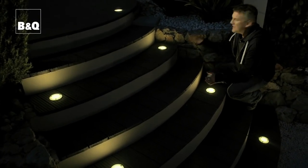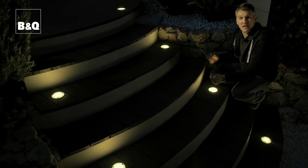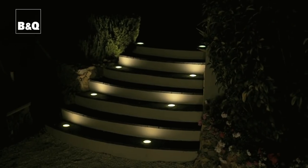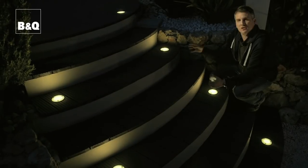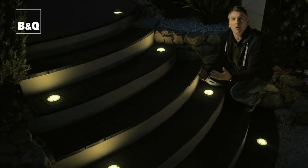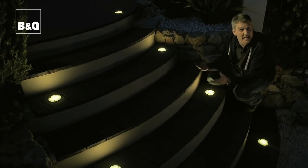As well as looking good, these lights perform an important safety function. Either side of the steps here, they highlight the fact that steps are present, so you can walk around freely even if it's pitch black outside. They're also really useful on a deck, so guests don't topple off into the flower beds during an al fresco entertaining evening.